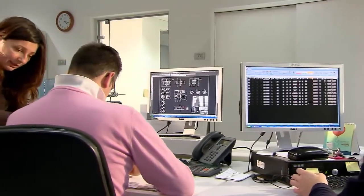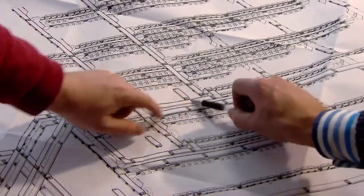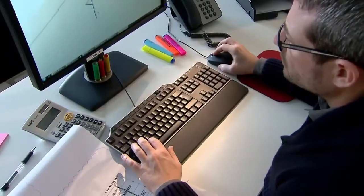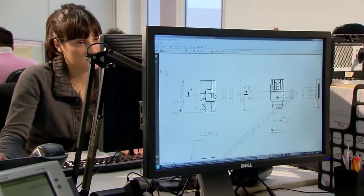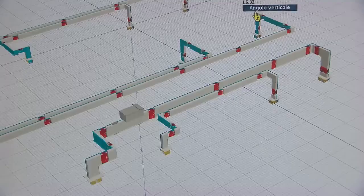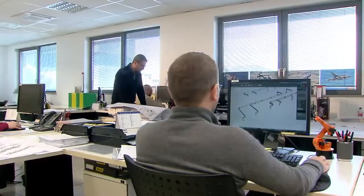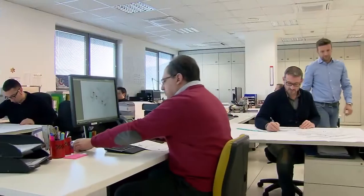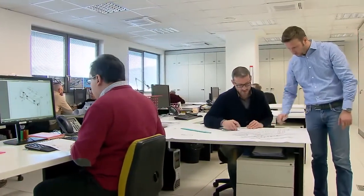The first customer interface is made by a highly skilled team who analyze the specific technical and commercial requirements of the project and use this information to brief the various Zucchini teams involved in product development. Cutting-edge software and designers who have vast experience in system design are an integral part of the success of every project, however simple or complex.